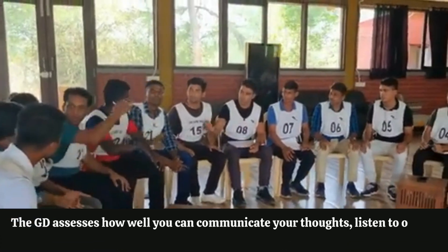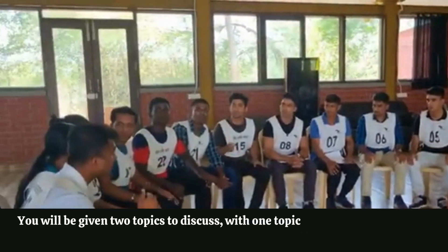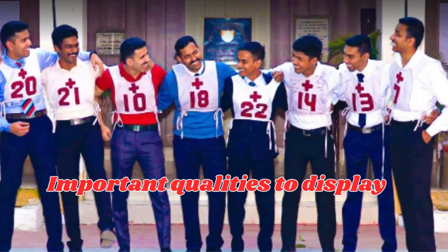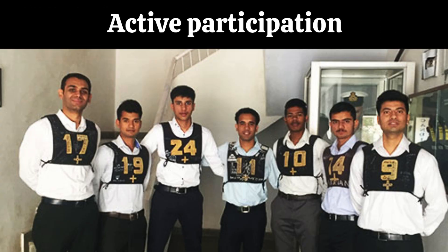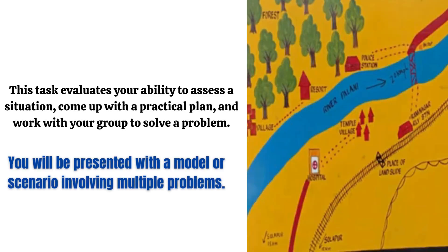The GD assesses how well you can communicate your thoughts, listen to others, and contribute positively in a group. You will be given two topics to discuss, with one topic being chosen by the group. Each discussion lasts around 15 to 20 minutes. Important qualities to display are coherence, confidence, active participation, and respect for others' opinions.